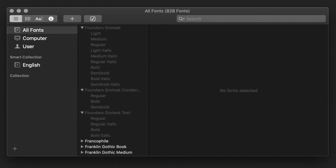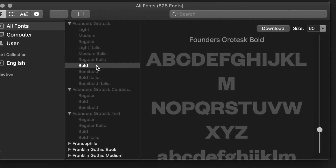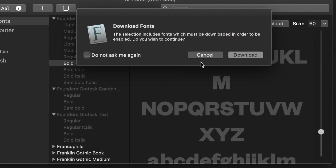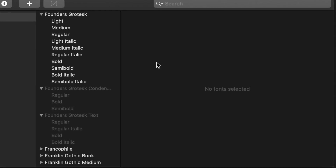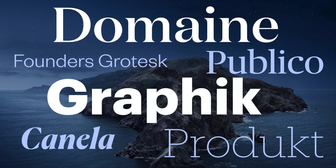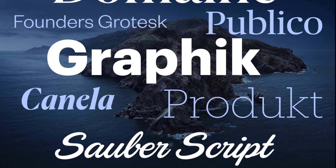To see and install these optional fonts, open the FontBook application and switch to All Fonts. Browse the font list and you will see lots of font families that are greyed out, either because they were deactivated or they weren't downloaded yet. If you right-click on a font or font family that wasn't downloaded yet, you see an option to download the individual font or the entire family. Here you can see some highlights. To see a complete list of all available fonts, check out the link to the support document from Apple in the description of this video.